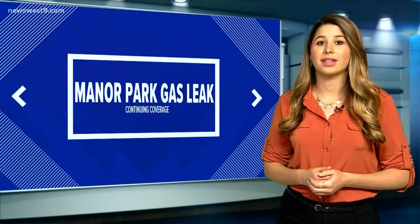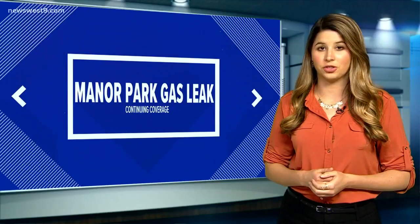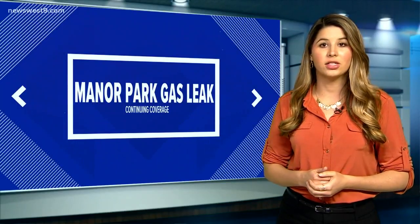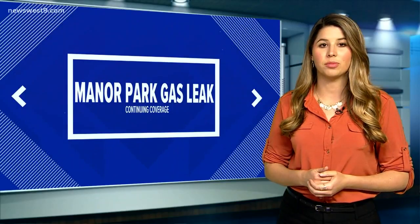We've done everything we know to do to prevent the reoccurrence of carbon monoxide in our building. Most fire departments can install carbon monoxide detectors for free if you simply call them. Monitors like these typically start at $50 at a local supply store.